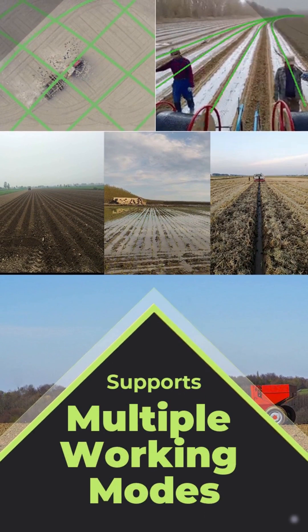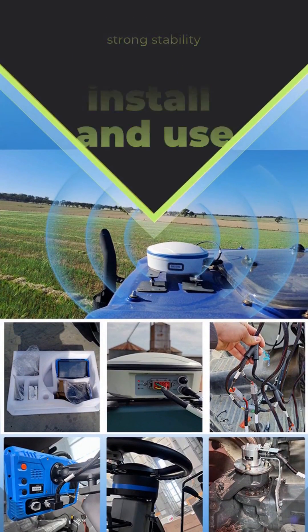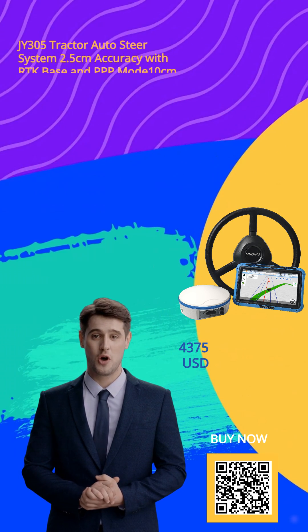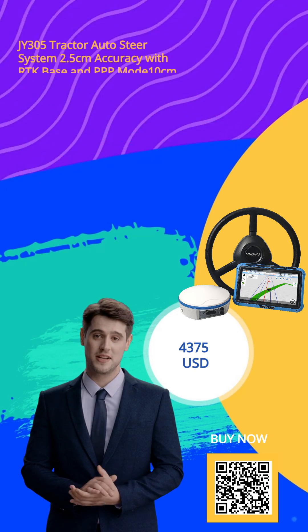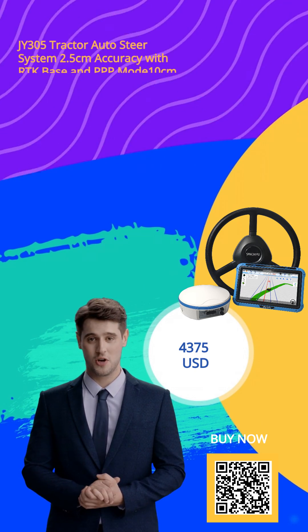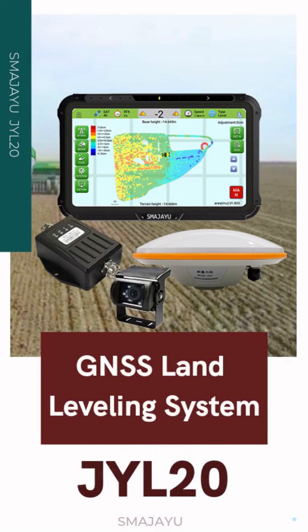By integrating our system into your machinery, you can perform various farming tasks easily and enhance the productivity of your farm. Welcome to Smagia U Online Store. Take your shopping experience to a whole new level by scanning the QR code provided below. Explore our wide range of products and discover the perfect items to enhance your farming technology.